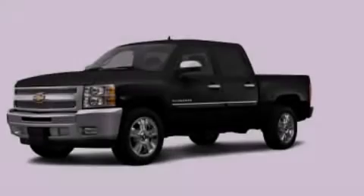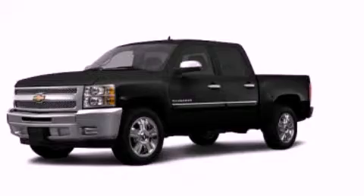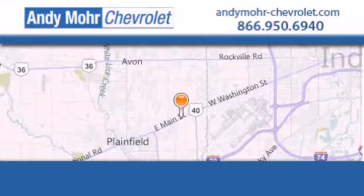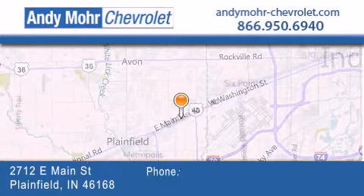Please call today to reserve this vehicle for a test drive. Andy Moore Chevrolet is the place to find new Chevrolet cars, as well as pre-owned cars in Indianapolis.